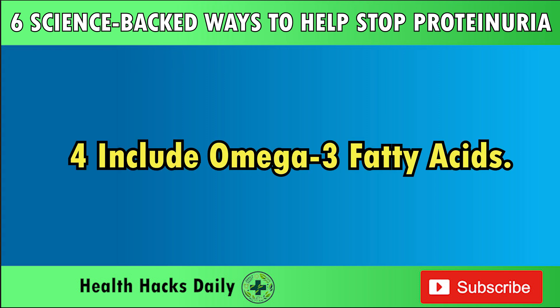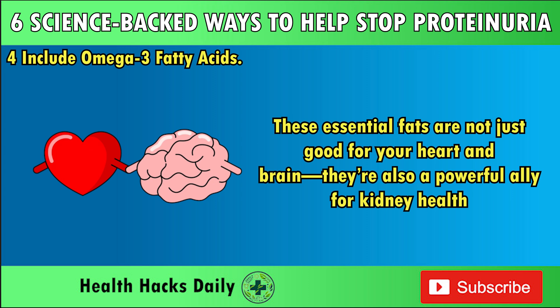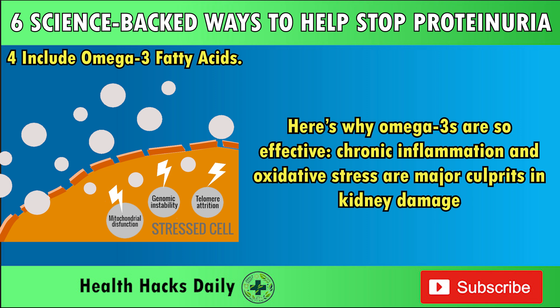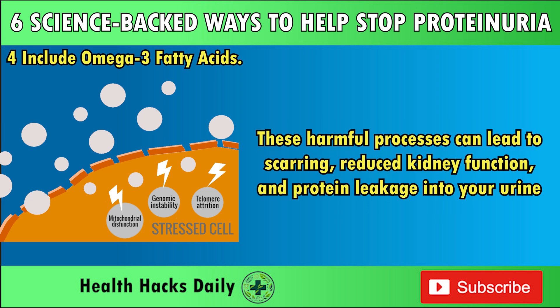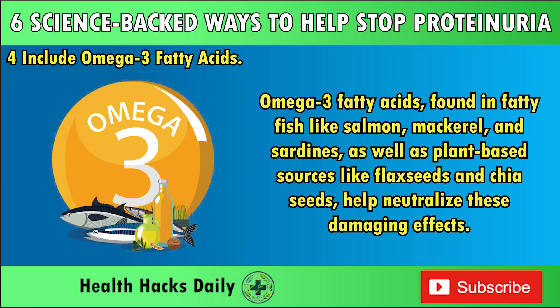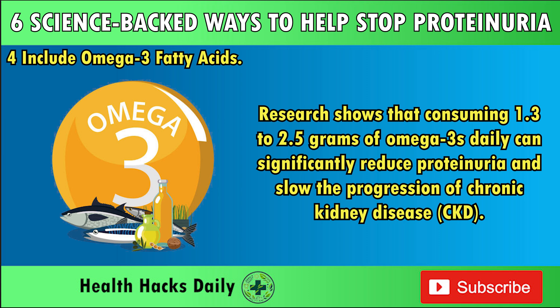Four: Include Omega-3 Fatty Acids. When it comes to healing your kidneys and reducing proteinuria, omega-3 fatty acids are a game-changer. These essential fats are not just good for your heart and brain — they're also a powerful ally for kidney health. Packed with anti-inflammatory and antioxidant properties, omega-3s can tackle the root causes of proteinuria. Chronic inflammation and oxidative stress are major culprits in kidney damage, leading to scarring, reduced kidney function, and protein leakage into your urine. Research shows that consuming 1.3 to 2.5 grams of omega-3s daily can significantly reduce proteinuria and slow the progression of chronic kidney disease (CKD).